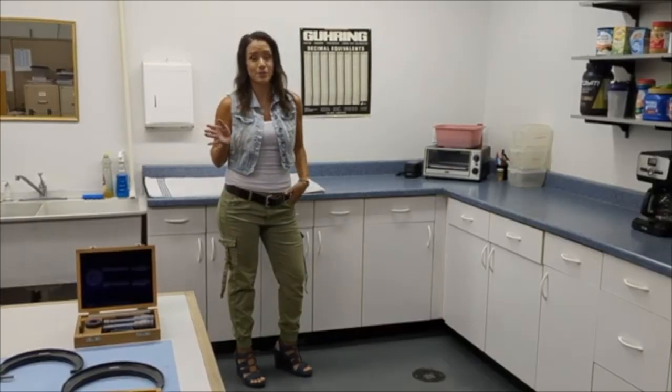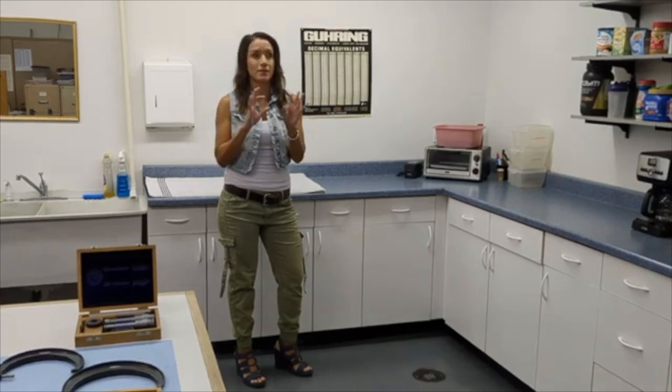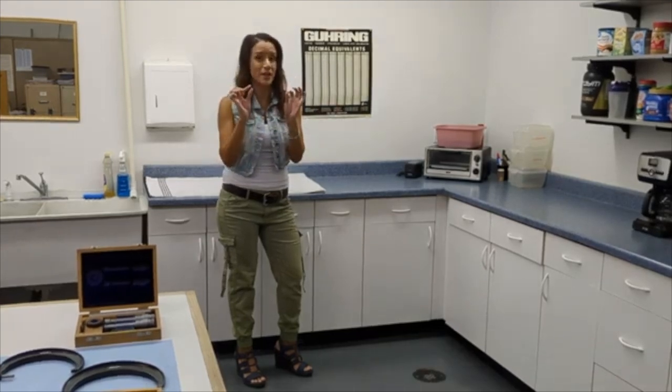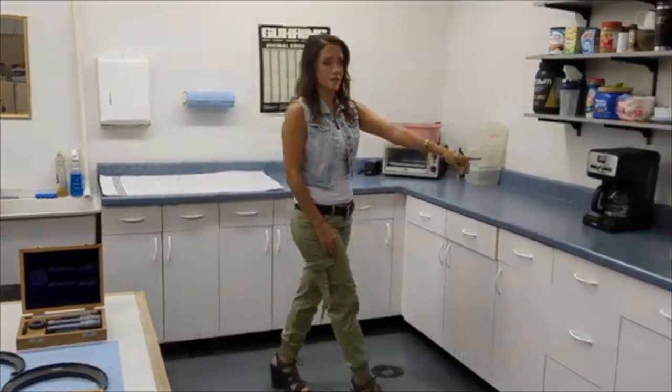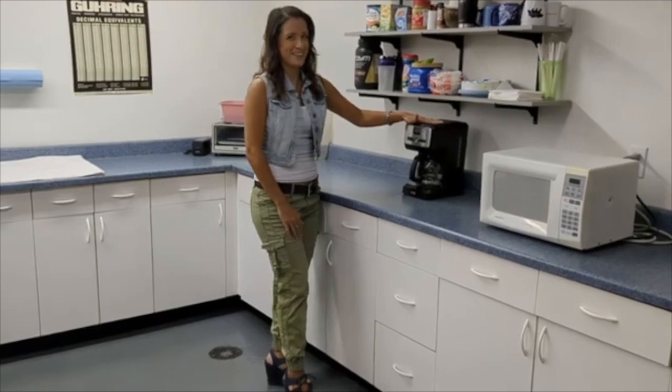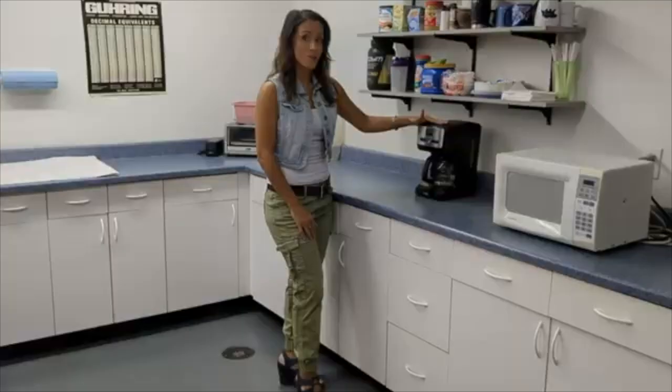Now I'm going to show you the most important item in the whole shop — this is our secret. Coffee pot. Without this baby, I don't think we'd ever get any work done.